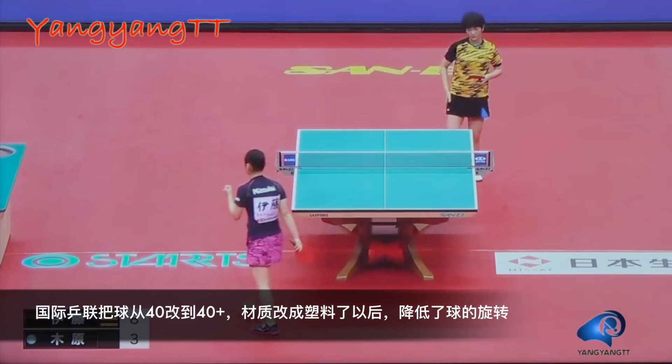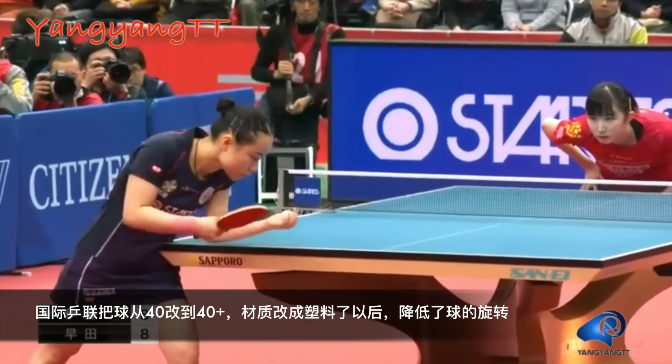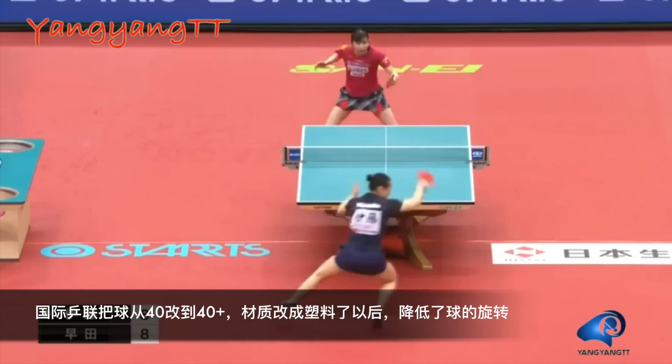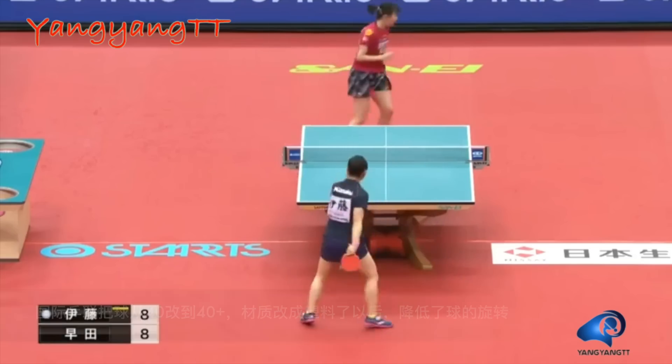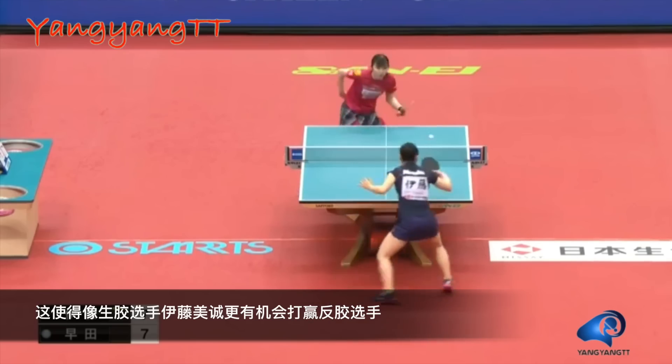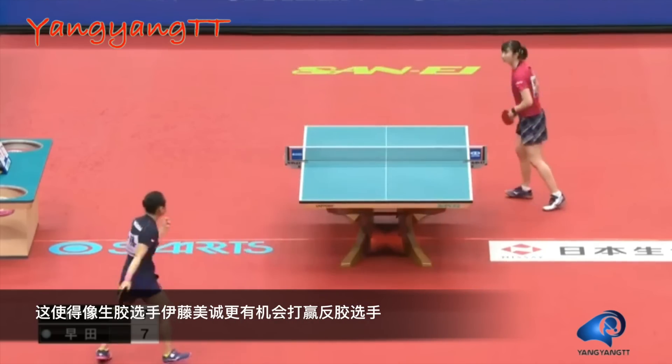After the ITTF changed the ball from 40mm to 40+ and changed the materials to plastic, it decreased the ball's spin, which helps medium pips players like Mima to increase the chance to win against players with regular rubbers.